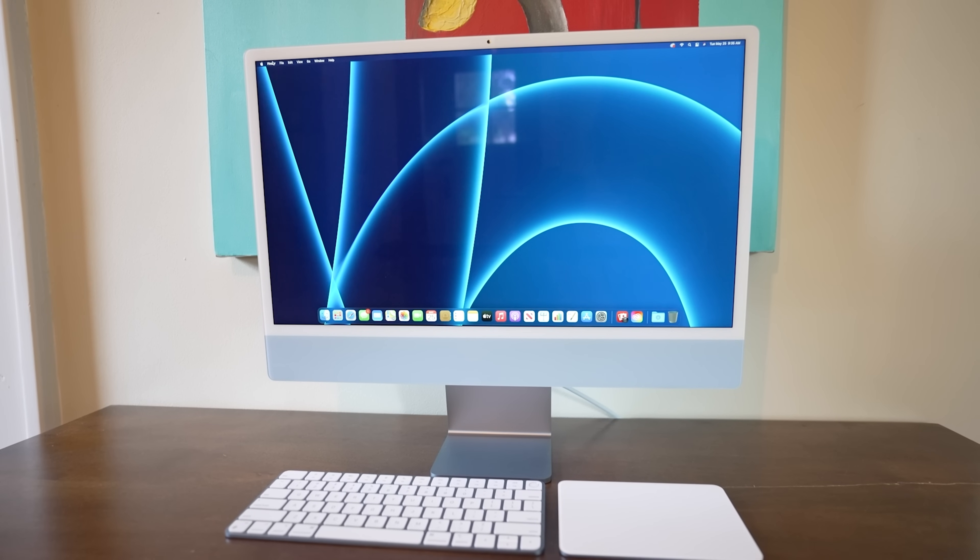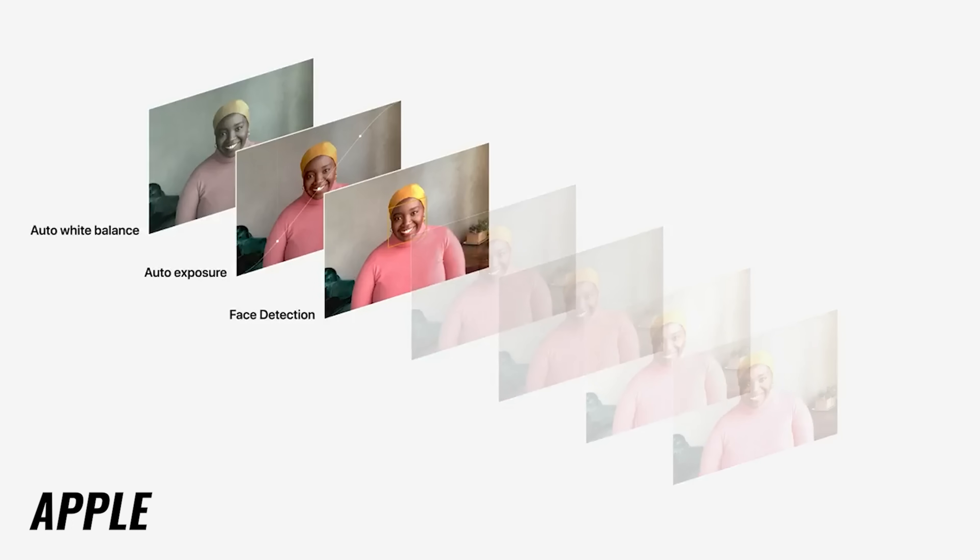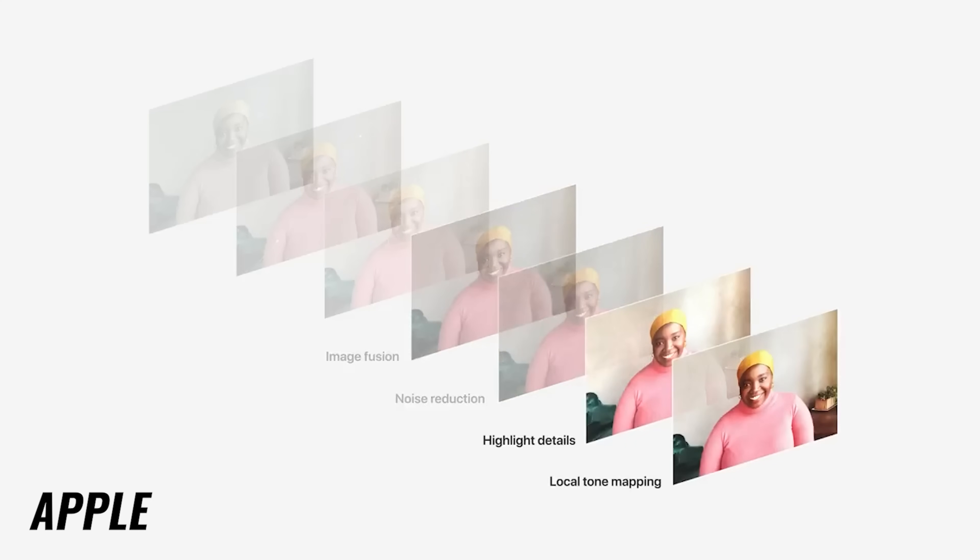Moving on to camera — the Mac Mini, as expected, doesn't have one. The iMac has a new 1080p full HD camera, better than what we get on the MacBook Air or MacBook Pro. The new image signal processor on the M1 chip helps, and I'd classify it as a pretty good webcam. It will definitely work for video calls. Here's a sample: I'm in a pretty well-lit environment, with light coming from the sides and back, so it can be challenging for the camera, but it gives you a good idea of image quality in a well-lit room. What's nice is that the camera is integrated right into the iMac, versus having to add a clip-on camera with the Mac Mini setup.